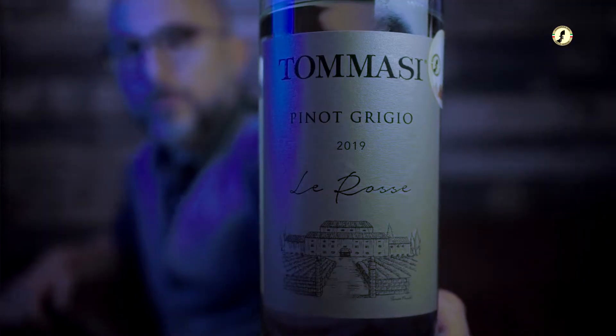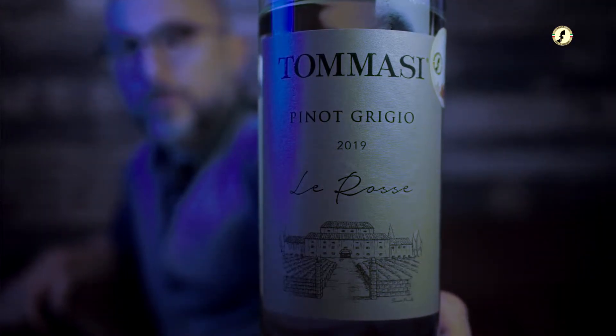Tomasi — one of Italy's most famous wine families. They've been in business from 1902, right at the beginning of the last century. It's a big family, with at least 10 people working the Tomasi vineyards. They have lots of different vineyards around Italy, but this Pinot Grigio is right near the Verona area.